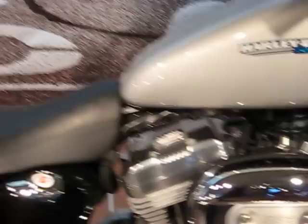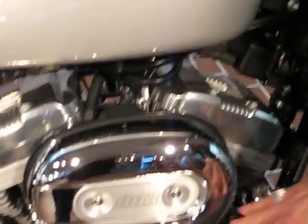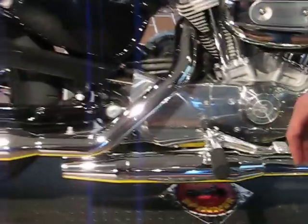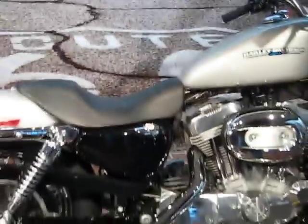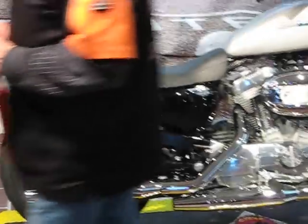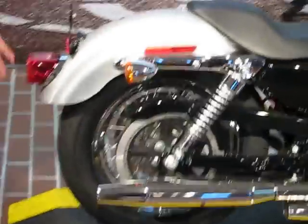It has a rubber motor, 883, 5-speed manual. This is the redesigned frame from 04 and up — they had a redesigned frame. They ride nicer, they handle better, they're smoother. They also put a bigger tire in the back.